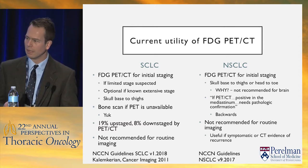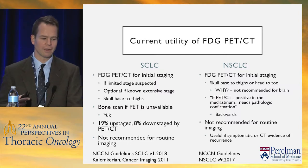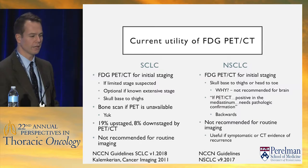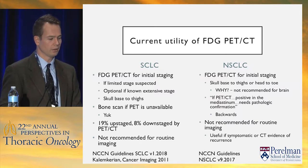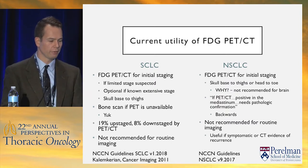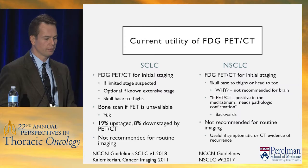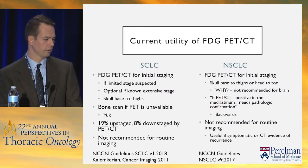The NCCN guidelines make an odd statement: if PET-CT is positive in the mediastinum, pathologic confirmation is needed. I think they've got it backwards. The positive predictive value of FDG PET-CT in the mediastinum is quite high. It's the patients with a negative PET-CT that really need pathologic confirmation, because the negative predictive value is relatively low. They also note PET is not recommended for routine imaging but useful if symptomatic or CT shows evidence of recurrence — both quite reasonable.